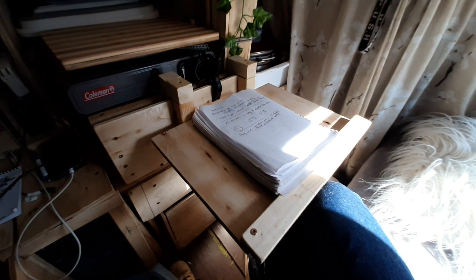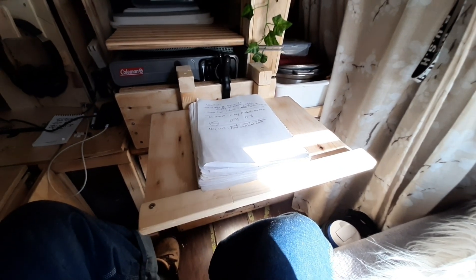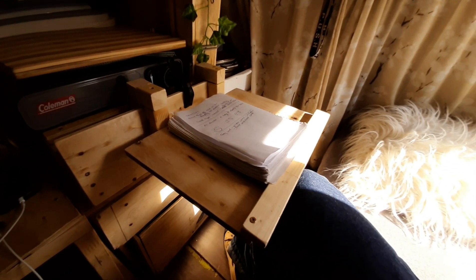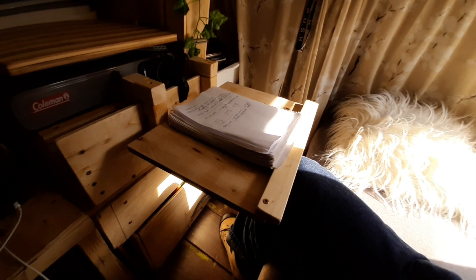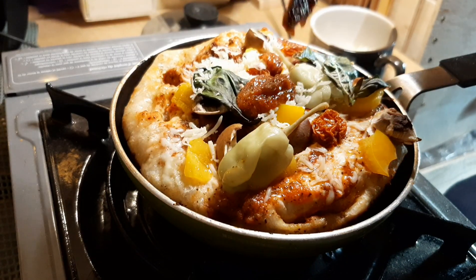I'm trying to think what could have been better — not much, really. If I'm being picky, the table I made constrained my movement a bit when it was up, because it's only 32 square feet of space. But I rarely have the table up — mostly just when I had a meal, and that worked out well.